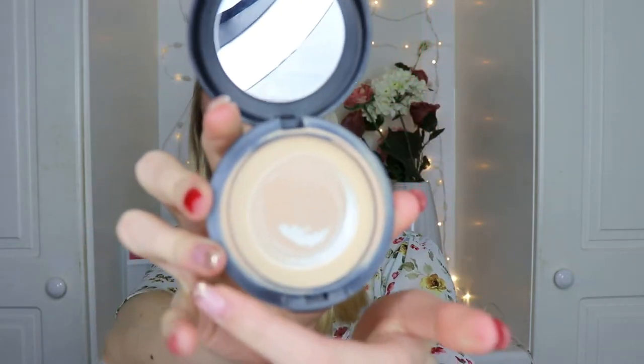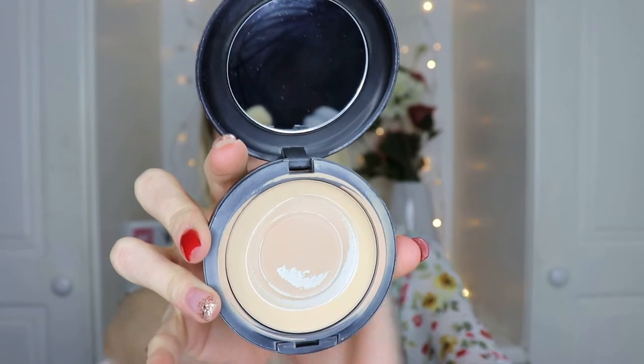Next is the MAC Studio Fix Foundation — not completely empty but there's very little left. This is a classic; I wore it consistently for about a year. I really liked it for top-ups — I didn't think powder foundations could give that much coverage until I started using this. Would I repurchase it? Yes. It's great for adding coverage on top of existing foundation. I may have found a dupe which I haven't tested yet, but I'll feature that in a future video.